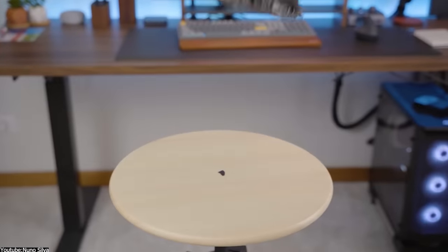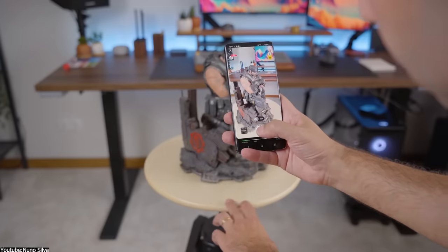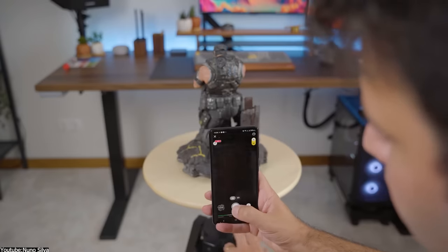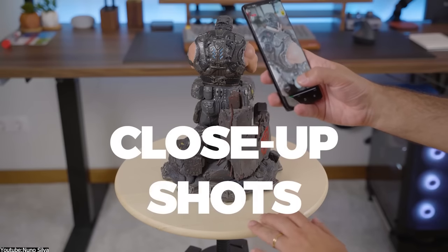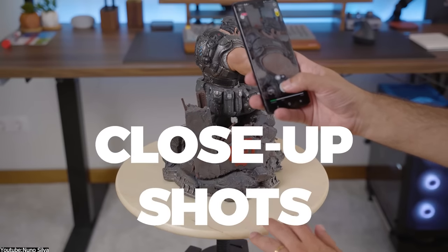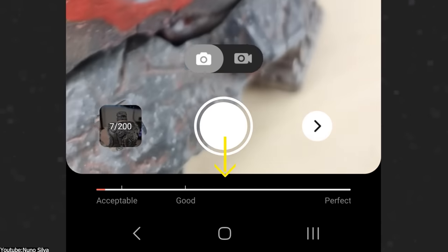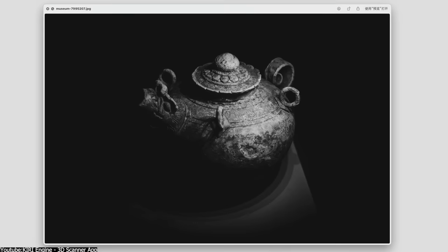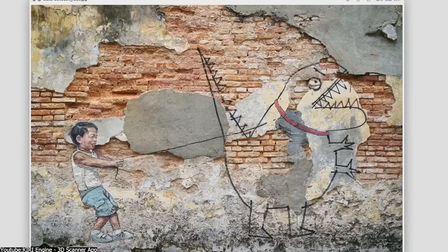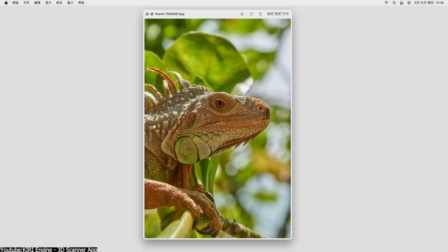Kiri Engine actually offers multiple ways of turning your environment into detailed 3D objects. The first one is of course traditional photogrammetry. Photogrammetry, as the name suggests, involves taking photos of the object or environment that you want to capture in 3D. Photogrammetry can usually capture highly detailed geometry — the mesh itself and texture quality are usually great. However, a limitation of photogrammetry is that it requires distinct features in an image of an object, such as changes in color or shape, like crevices, to create a complete shape.